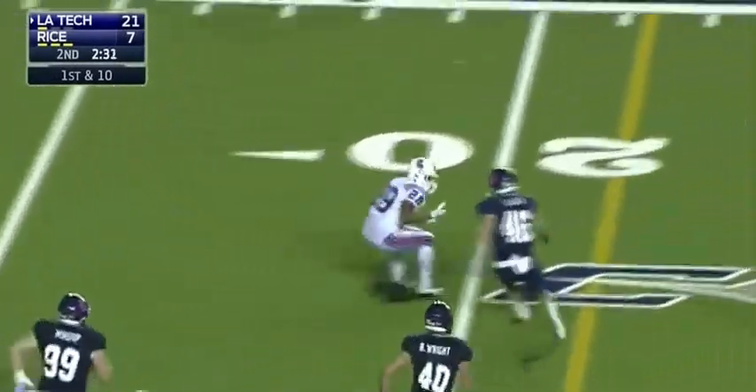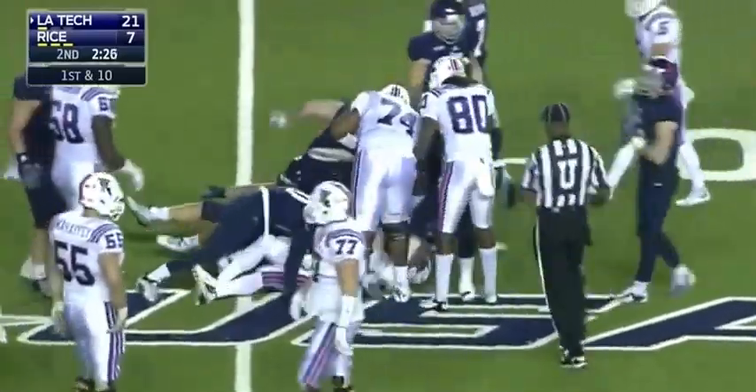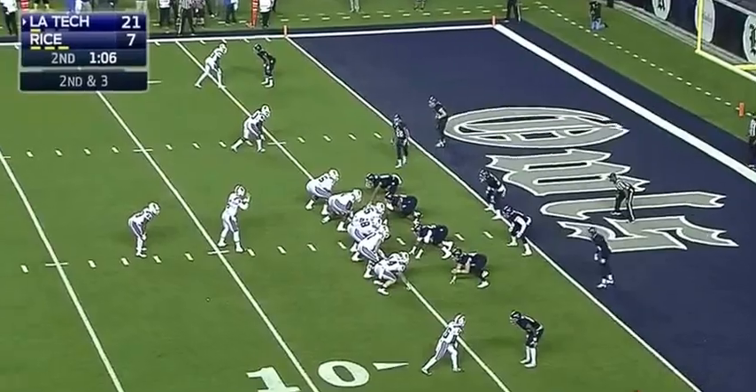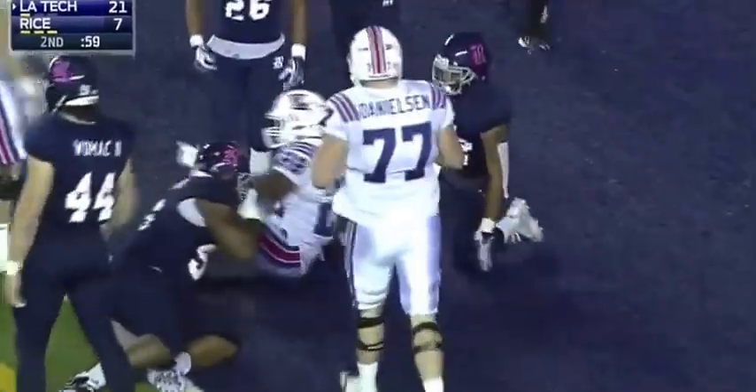That one complete to Dixon. Dixon shoves a defender to the ground, gets to the 25-yard line. Getting Dixon the ball, he gets to the 26. This drive is critical — second down out of the pistol, it's Dixon, Dixon still on his feet — touchdown, Louisiana Tech!